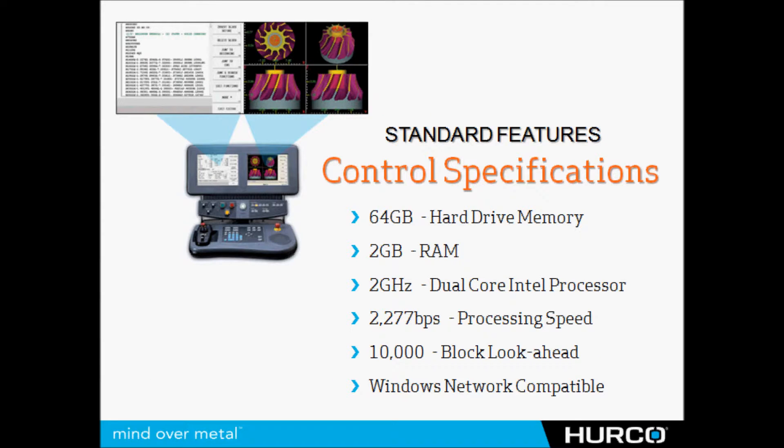Being able to run very large programs with standard features that are not watered down and then have to be optioned up — you can see that the control itself is very capable. We have 64 gigabytes of hard drive memory, meaning you can load very large programs into the hard drive, and 2 gigabytes of RAM so we can load very large programs all the way into memory and edit those programs on the machine.